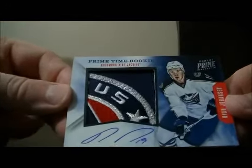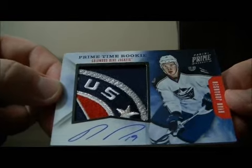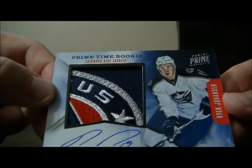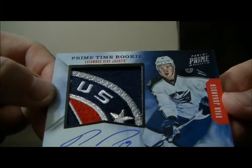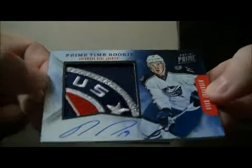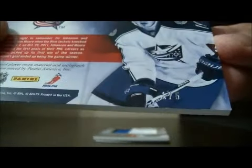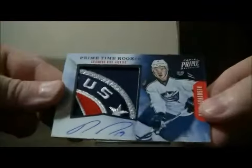We have a pretty nice card coming up here. Beautiful — it's a Prime Time Rookie Patch Auto for the Columbus Blue Jackets of Ryan Johansson. Beautiful hit for Columbus, that's a sick looking patch. Short print 1 out of 5. So that's a nice hit for Columbus.